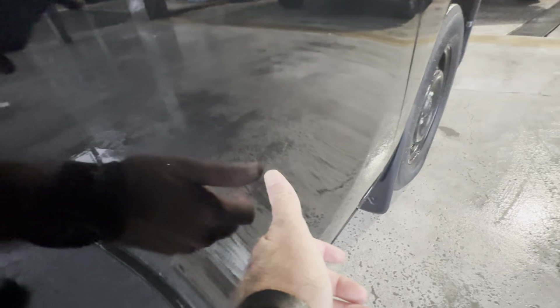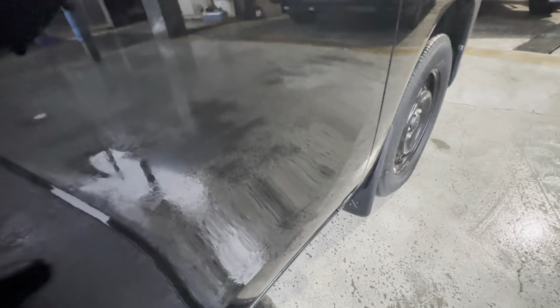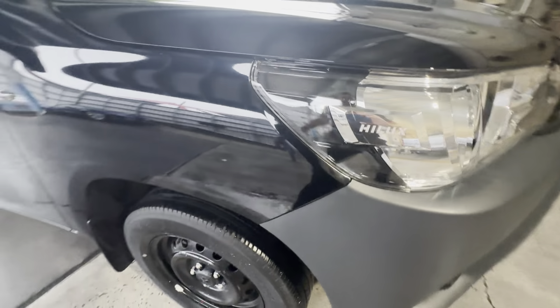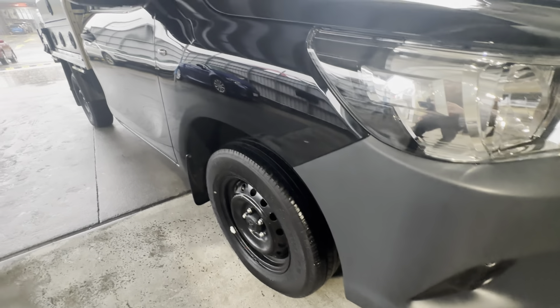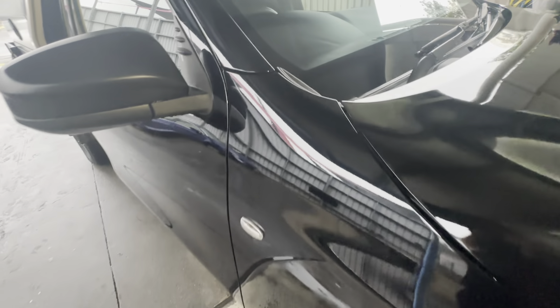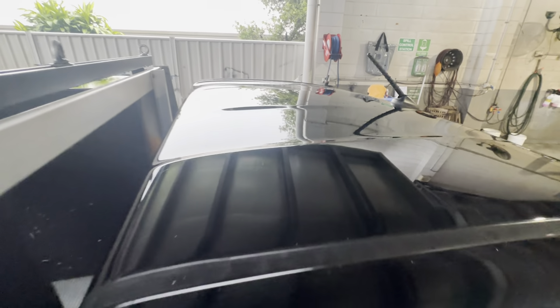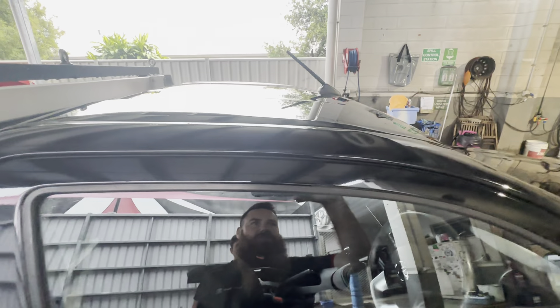Driver's door — again just the odd little hairline scratch, but no big dings or dents down that driver's side there. Reverse angle, very clean and tidy. The windscreen has no chips or cracks — again part of that roadworthy. And up on the roof there, no big markings or anything, though you do have one dent just here on the pillar.